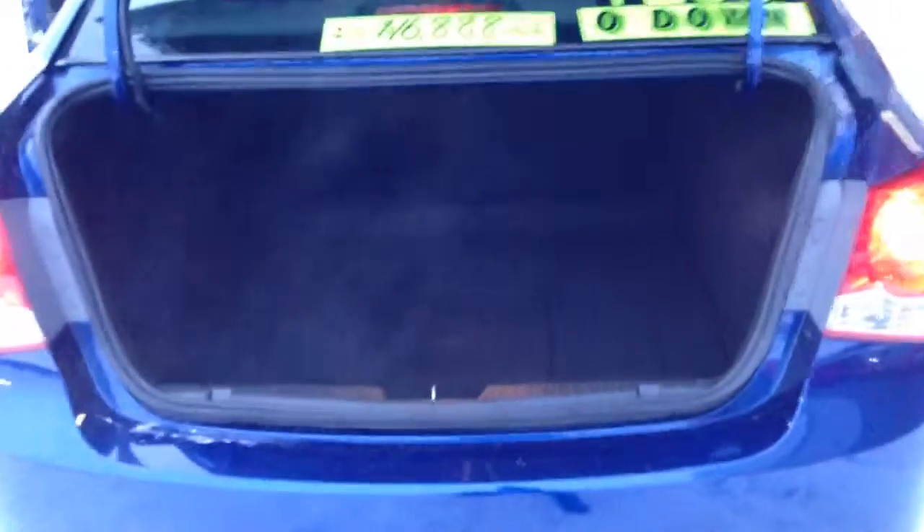You can see the big cupholders in the doors, a nice big back seat that folds down — 60-40 folding back seat — and a nice big trunk. It's actually a huge trunk.